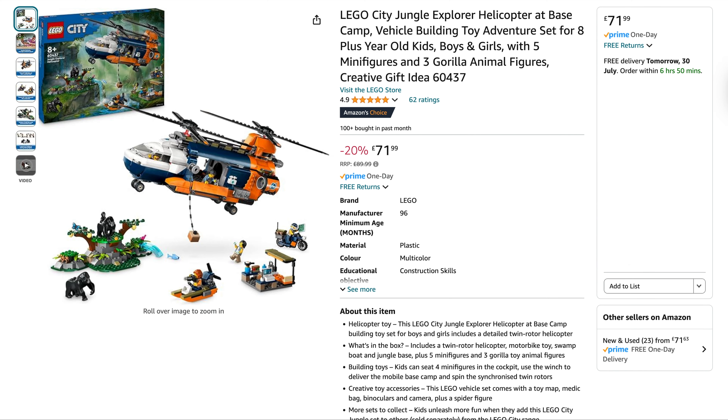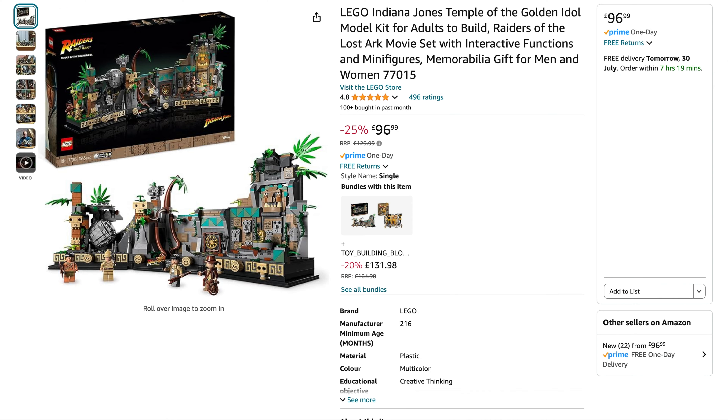Good price on the City Jungle Explorer Helicopter at Base Camp — 20% off, originally $90, down to $71.99, which usually hovers around the £75 mark. Next up we've got the Indiana Jones Temple of the Golden Idol. This set always fluctuates between $105 and $96, and Amazon have reduced it down to $96.99 — 25% off, originally $130.